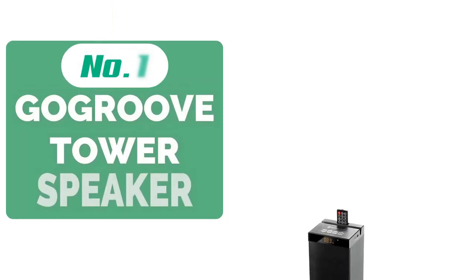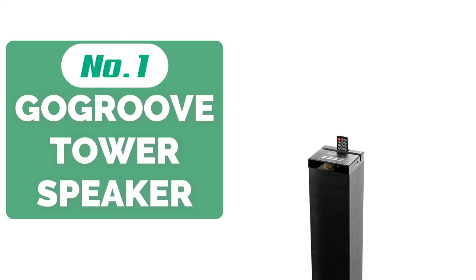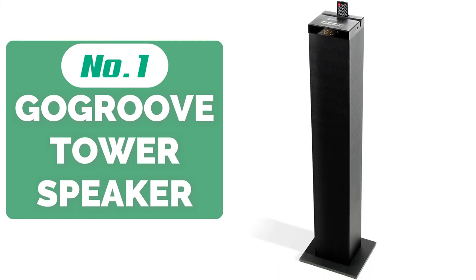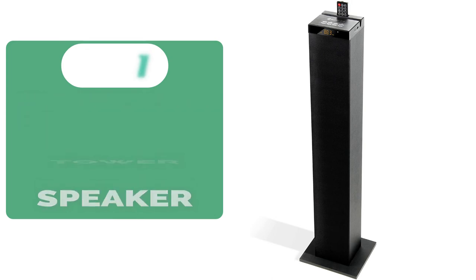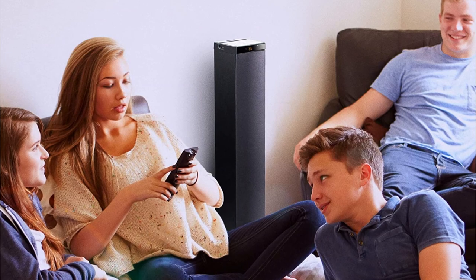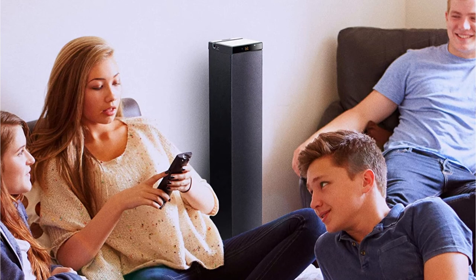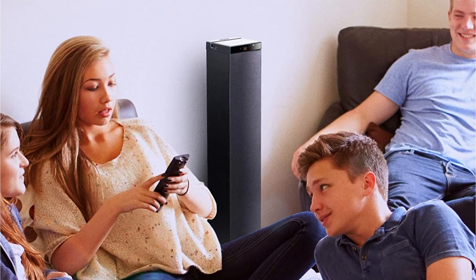And at number 1 is the GoGroove Bluetooth Tower Speaker. The GoGroove Bluetooth Tower Speaker isn't designed to provide the same sound quality as the Klipsch RP280F or another high-end tower speaker. It's much cheaper and comes with a bunch of features that make it a perfect entry-level tower speaker. Because it's Bluetooth-enabled, you can connect any device to it without having to trail wires around a room.